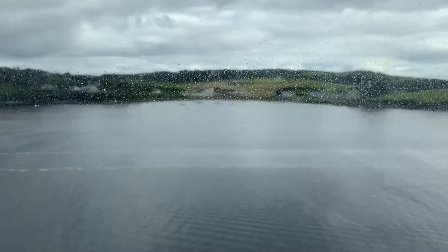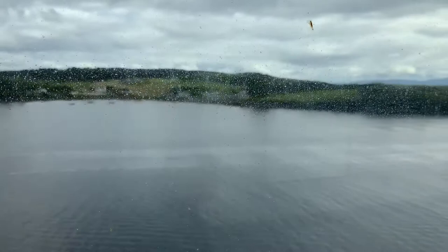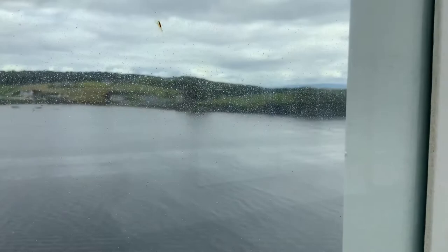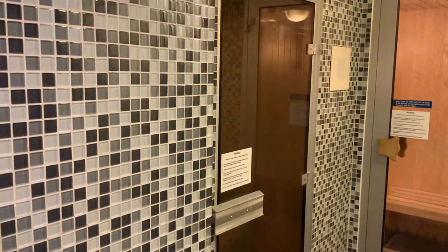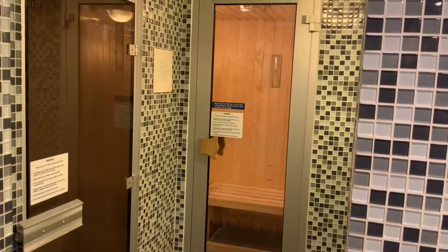One of the advantages of being up on the top deck is that you get some fantastic panoramic views, particularly if you're in a very pretty area like we are here in Killybegs. Up here on the top deck there is also a fitness centre which has a steam bath and sauna — one for the men and one for the women.